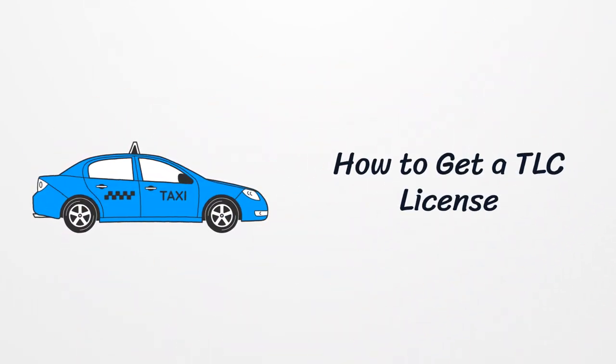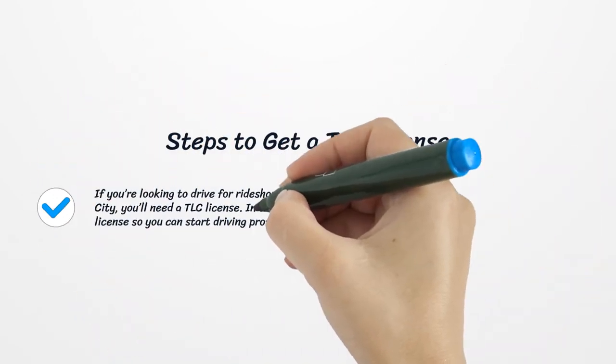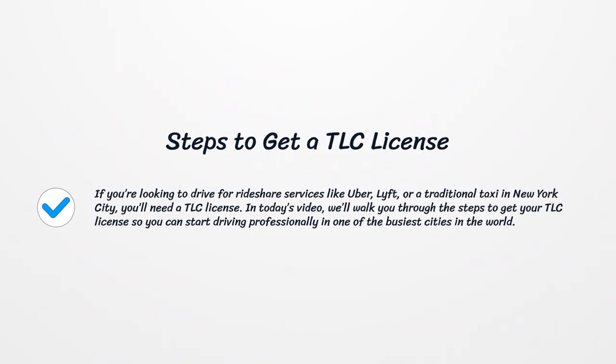How to get a TLC license. If you're looking to drive for rideshare services like Uber, Lyft, or a traditional taxi in New York City, you'll need a TLC license. In today's video, we'll walk you through the steps to get your TLC license so you can start driving professionally in one of the busiest cities in the world.